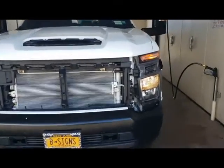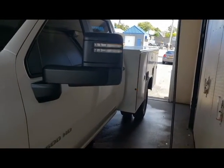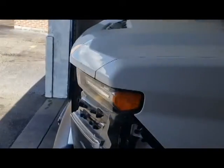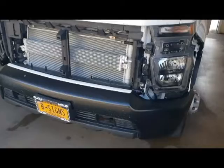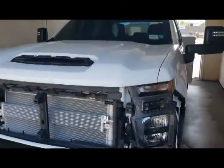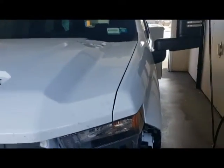So, funny story. I bought this 2020 Chevy 3500 diesel Duramax with a utility body, but I wanted it in chrome. They didn't have it in chrome, so I immediately took off all the black accents — minus the bumper — and they're headed over to Frank the Tank's to get painted.